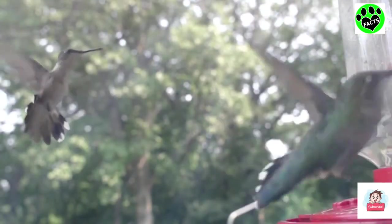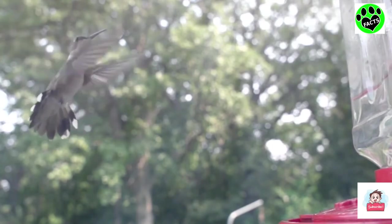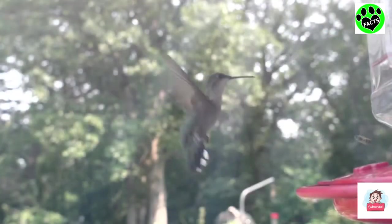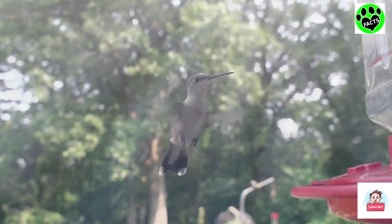Ruby-throated hummingbirds, like other hummingbirds, are extremely acrobatic in the air. They can fly in any direction, including backwards and even upside down, and can stop on a dime. When they stop, they really do hover in the air, kind of like a helicopter.